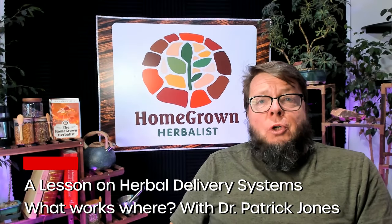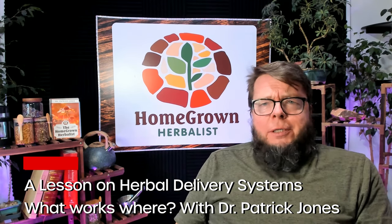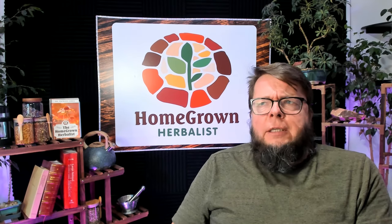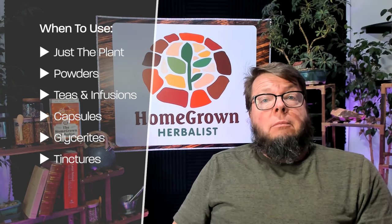Hi, I'm Dr. Patrick Jones from the Homegrown Herbal School of Botanical Medicine, and I wanted to talk a little bit about herbal delivery systems. We talk a lot about herbs and taking this herb for that and this herb for the other thing, but something we don't talk about very often is the vehicle — the delivery system that we use to get the herbs into our body.